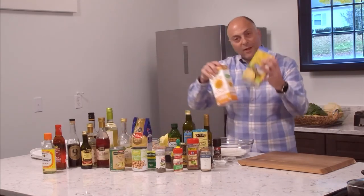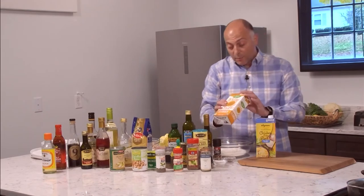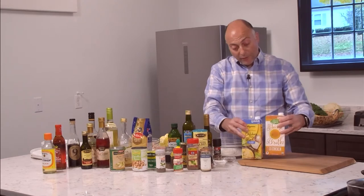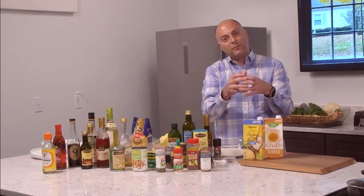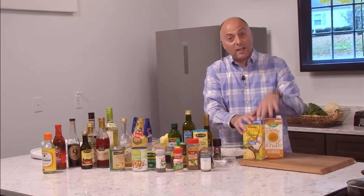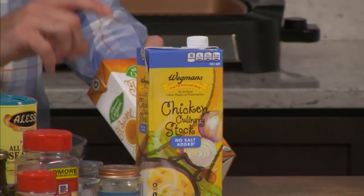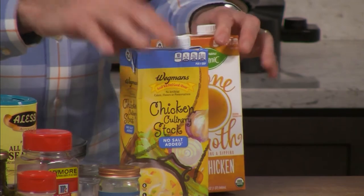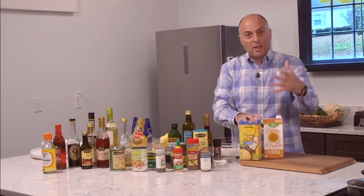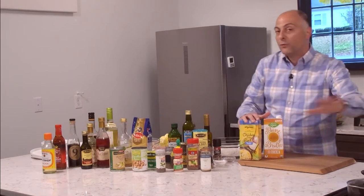We always have vegetable stock, chicken stock, and sometimes beef stock. Then there's bone broth — and what's the difference between the two? Chicken stock is made with the bone itself, boiled with some flavorings. Bone broth is richer and deeper — it's like a double stock. So it's richer, deeper, and has a lot more nutrients to it, but it's so rich that sometimes it can overpower things you're cooking.